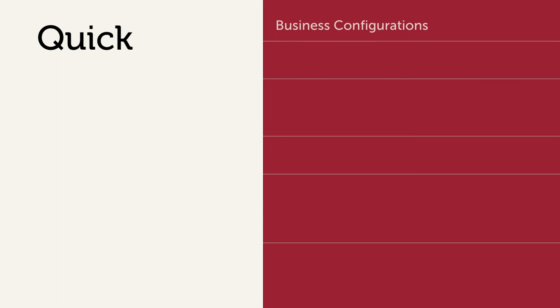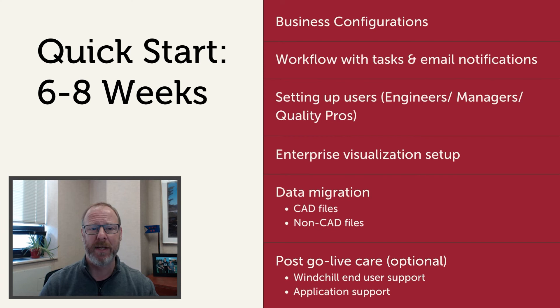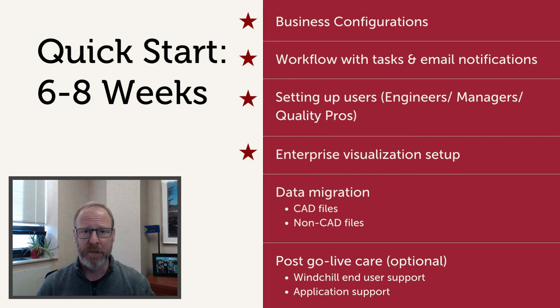Here are some more details of the program. The Windchill PLM Quick Start program is designed to complete in six to eight weeks with out-of-the-box configurations, workflows to meet your business requirements, user access per their roles, visualizations, and most importantly, data migration.